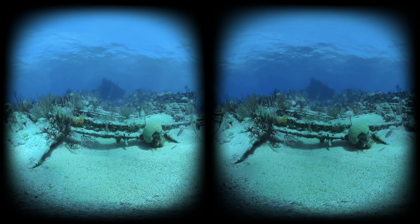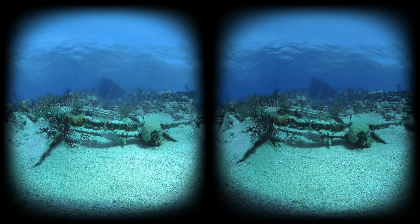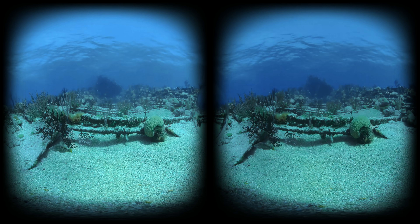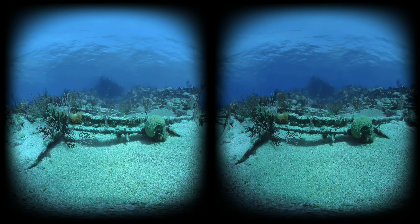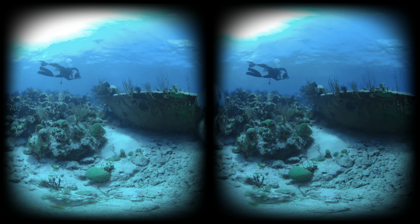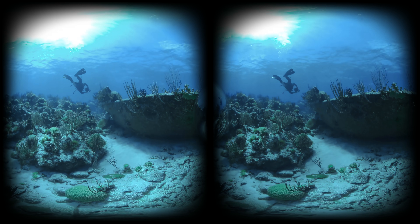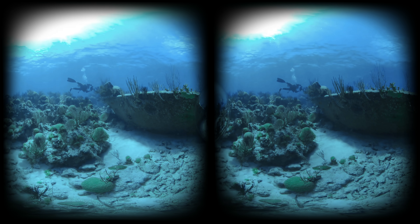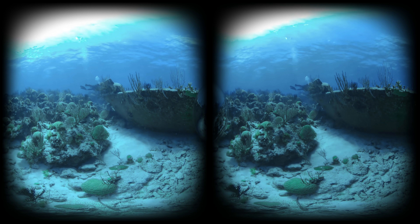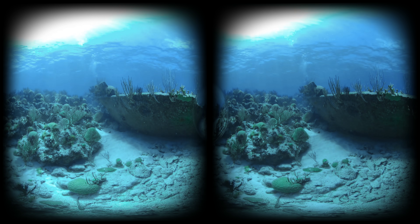These unfortunate human events are simply absorbed by nature and turned into another one of its beautiful phenomena. These shipwrecks have a historical narrative to tell us, but they also have an important science function — they operate as a kind of benchmark in the environment for how things have changed up till now and how they're going to change going forward. And because they hold our interest, they're also a really important segue to getting people to care about the marine environment.